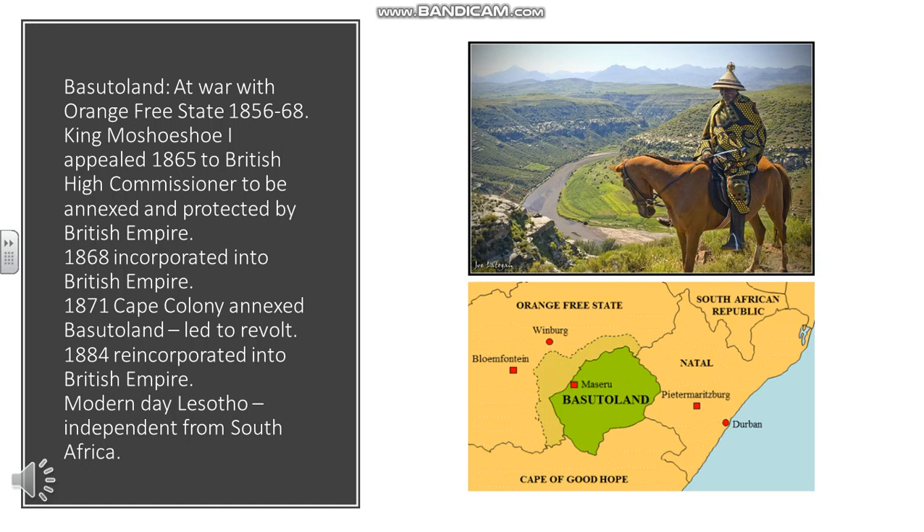One reason Basutoland remained self-governing was that the Basotho people were quite good at fighting — they were very good horsemen and had access to weapons. It's quite a hilly, mountainous country, and it wasn't worth a continuous campaign. The fact they had no notable mineral resources may also have been a factor. It retained its independence to this day.